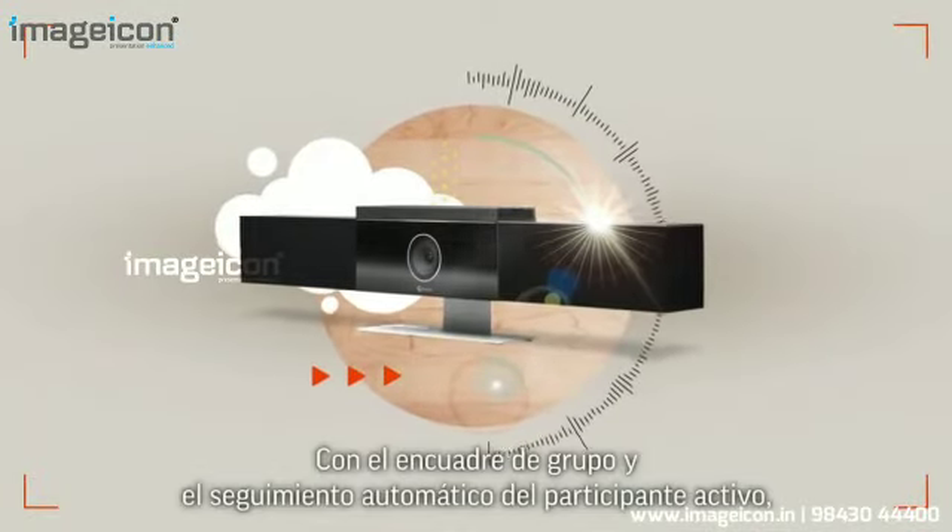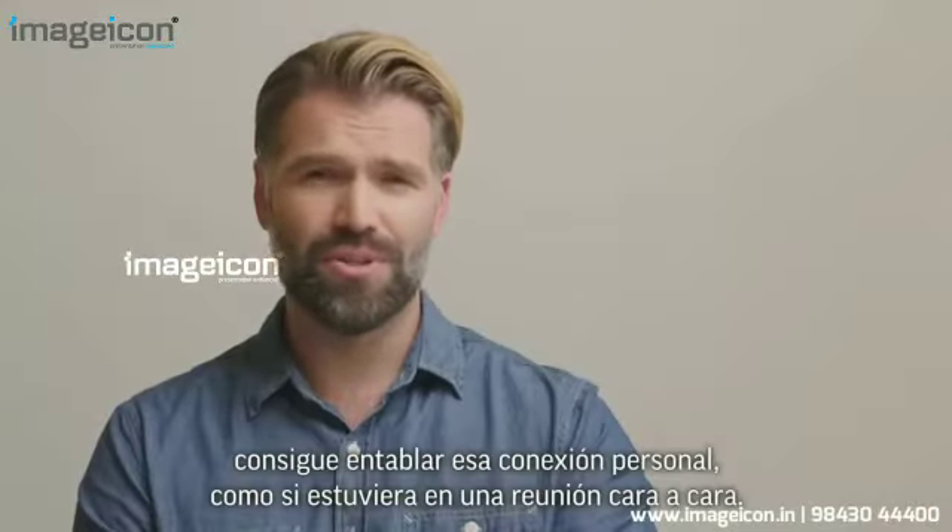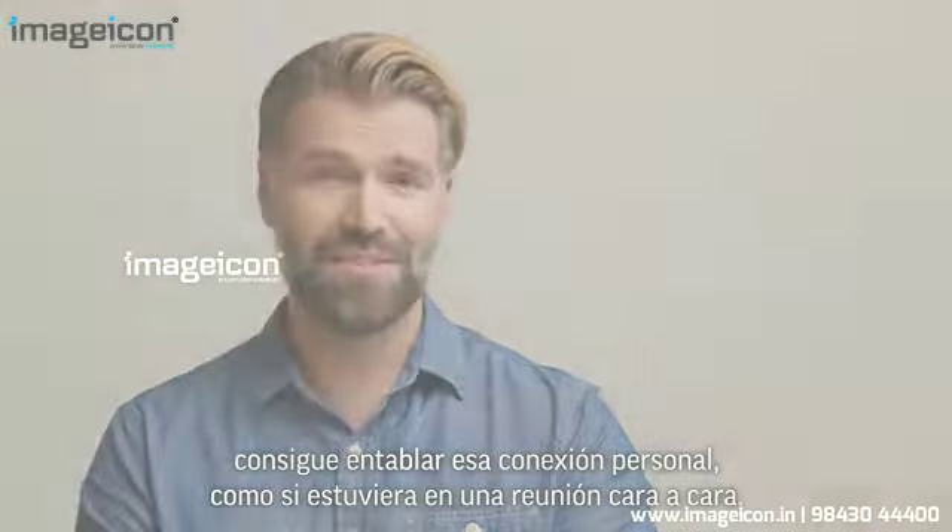With group framing and automatic speaker tracking, you get that personal connection, like meeting face-to-face.